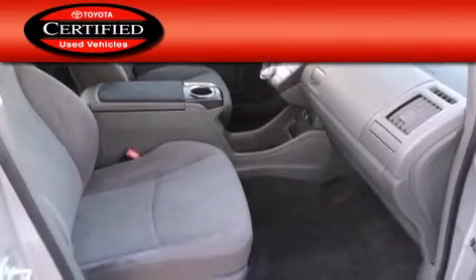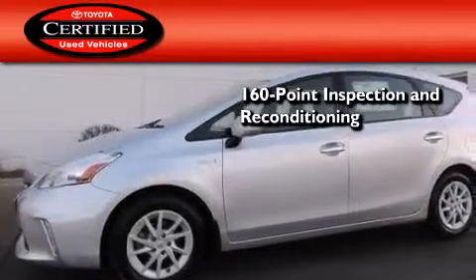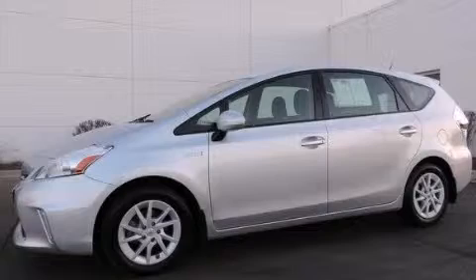Toyota's certification includes a 160-point inspection and an extensive reconditioning process, plus a three-month, 3,000-mile comprehensive warranty, and a seven-year, 100,000-mile powertrain warranty. Stop by today and test drive this automobile for yourself.